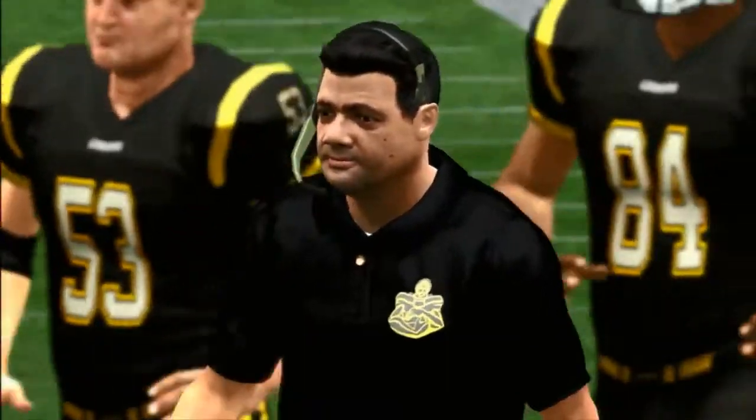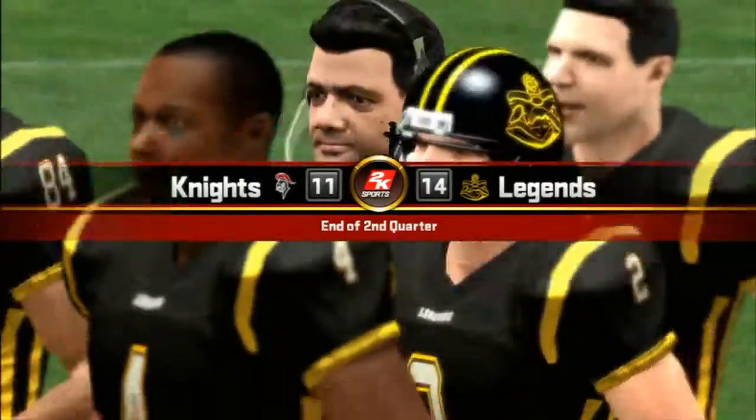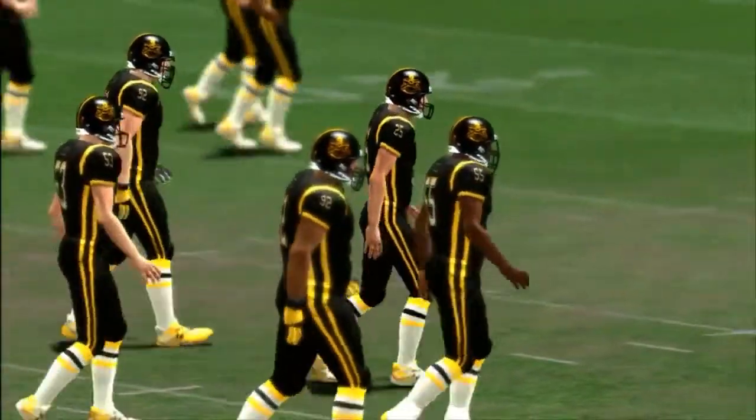And that'll do it for the first half of this one. The Legends with a small lead, 14 to 11. Let's get this halftime show started. What do you have for us?